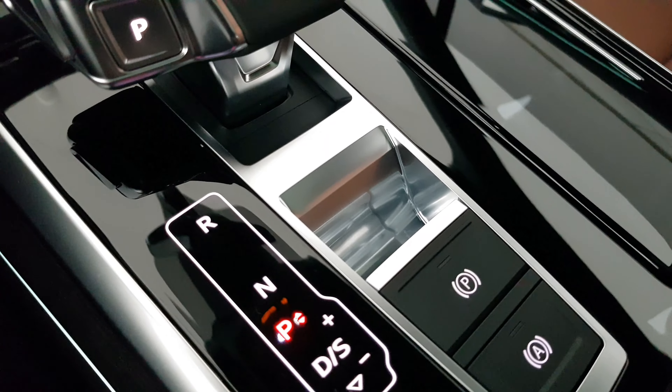Leather on the door panels with a two-tone finish — Okapi Brown and Black. There's an ashtray on the door handle with a glossy finish, wooden inlays with the ambient light.